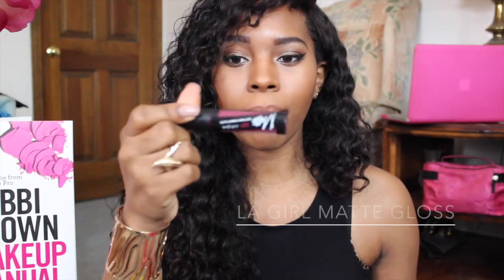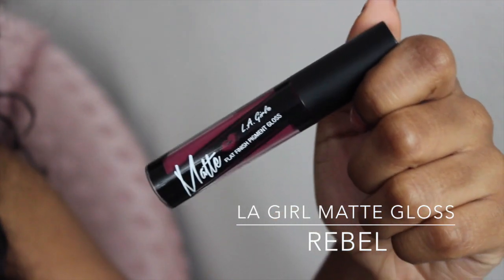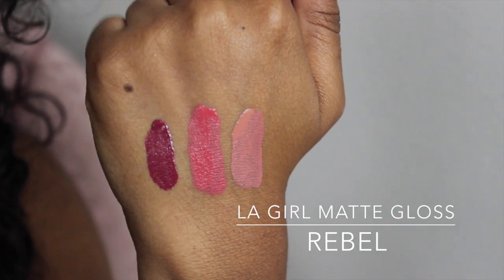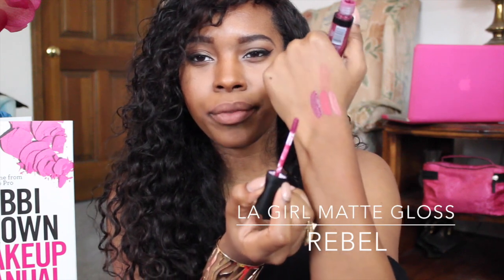The next one I have is Rebel. It looks like a berry color, and I love berry colors — they always look good. Let me hurry up and do a quick swatch for you guys. This is what it looks like; we're gonna do a close-up.